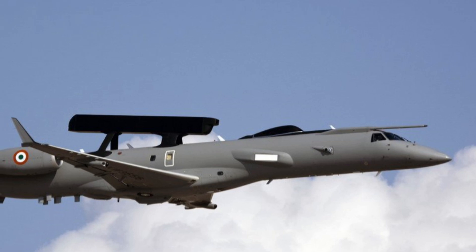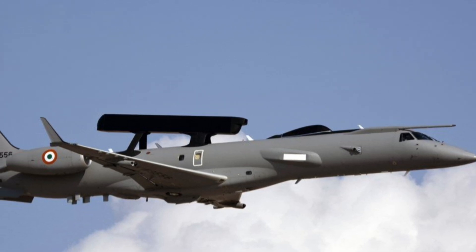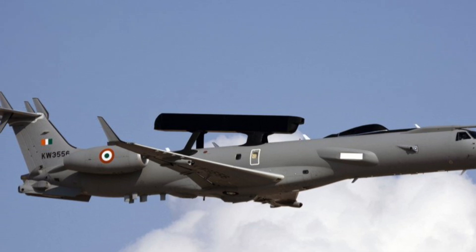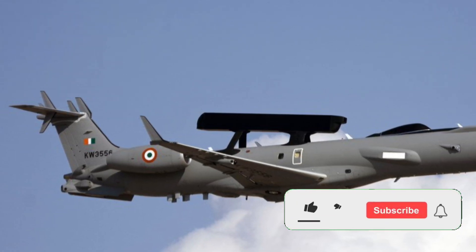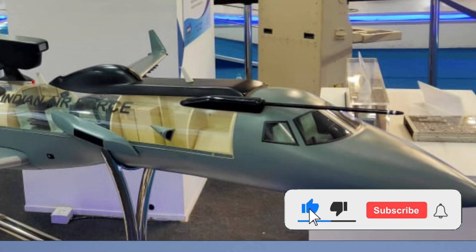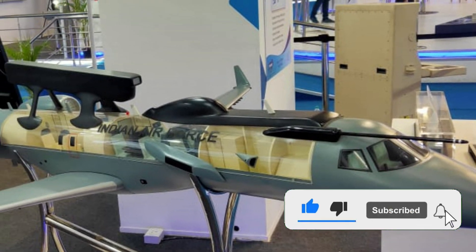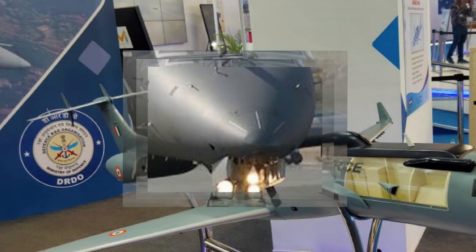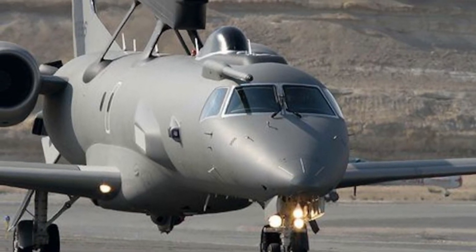Hello and welcome back to Indian Defense Analysis, where we bring you all the latest developments happening in the defense sector. In today's video, we are going to discuss the Netra AEWNC and its latest upgrade as shown at the Aero India Show 2021. Sit back and relax while we take you through this amazing piece of machinery.